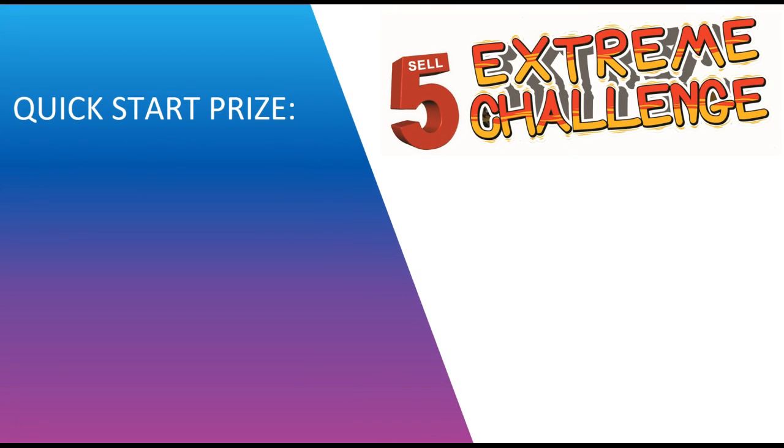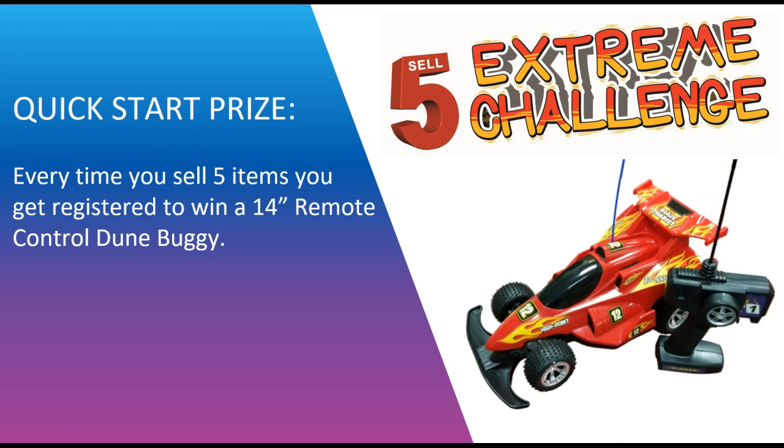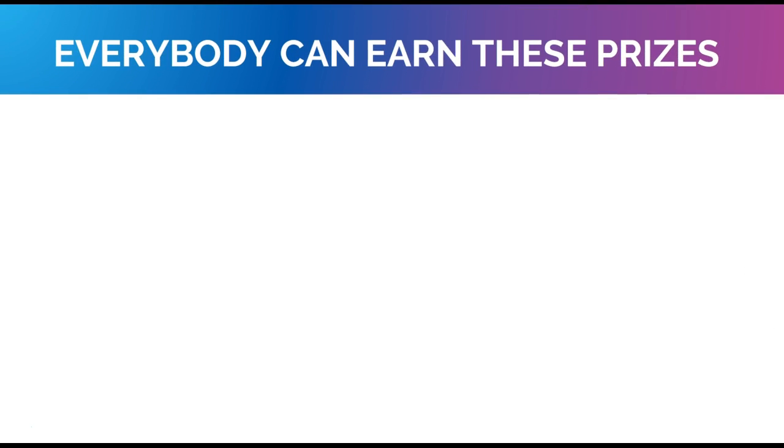We also have a quick start prize — if you sell five items, you get registered to win a 14-inch remote control Dune Buggy. We'll put your name into a hat and draw it out on Wednesday, February 28th, and the winner gets to take the remote control Dune Buggy home right away.